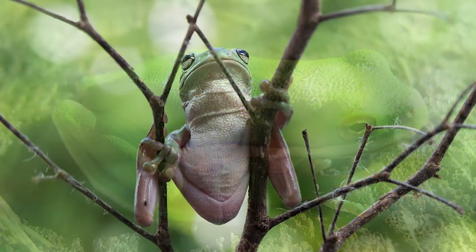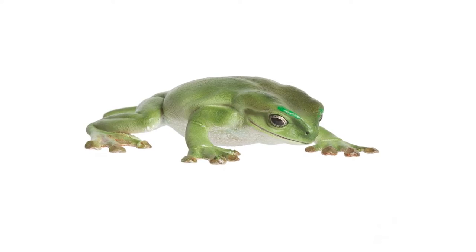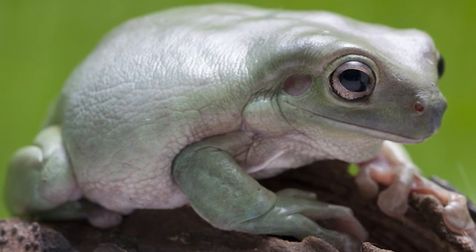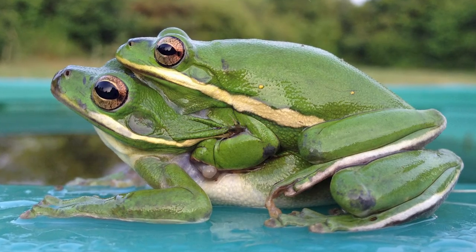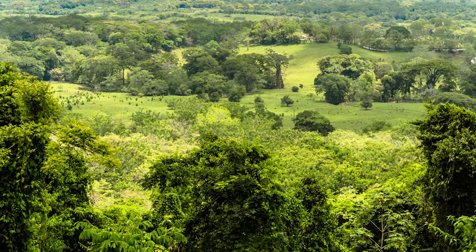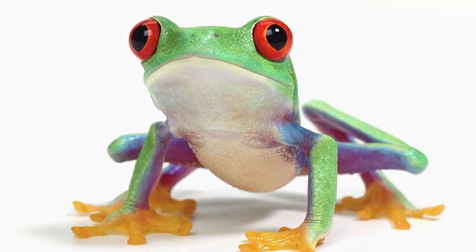These frogs live on every continent except Antarctica, with the highest concentration in Central and South America, where you will find about 600 species. About 30 species live in the warmer regions of the southeastern United States. Most, but not all, species are arboreal, which is why they have long legs and toe pads to help them climb and jump. Non-arboreal species live in lakes and ponds, or among moist ground cover. Red-eyed frogs live in tropical lowlands from southern Mexico, through Central America, and into northern South America, hiding nocturnally in the rainforest canopy.